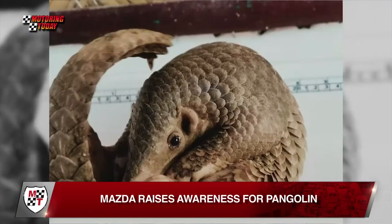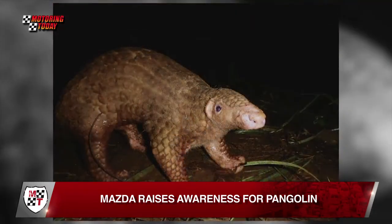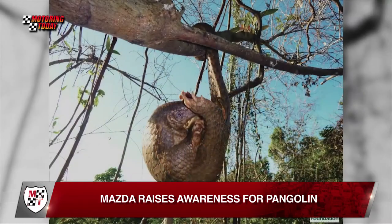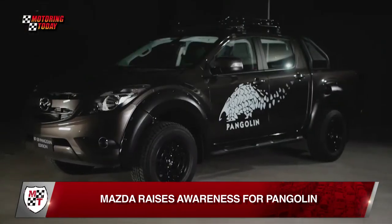Mazda Philippines is raising awareness of the need to protect endangered species of animals, like the Pangolin, an anteater endemic to Palawan. It is also raising awareness of the arrival of its new pickup, the BT-50 4x4 Pangolin.